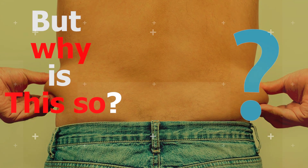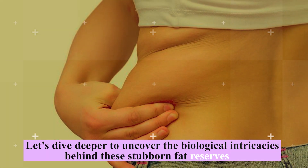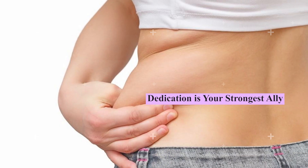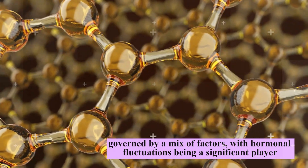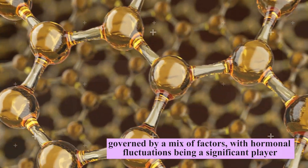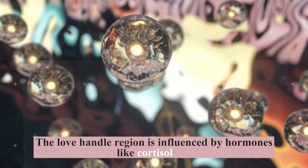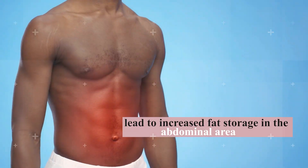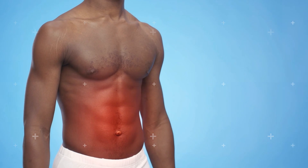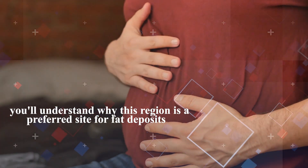But why is this so? Let's dive deeper to uncover the biological intricacies behind these stubborn fat reserves. The intricacies of how our bodies store fat are governed by a mix of factors, with hormonal fluctuations being a significant player. Specifically, the love handle region is influenced by hormones like cortisol, often referred to as the stress hormone. High levels of cortisol can lead to increased fat storage in the abdominal area. Combined with certain biomechanical characteristics, you'll understand why this region is a preferred site for fat deposits.